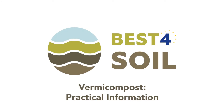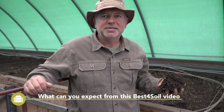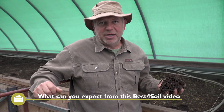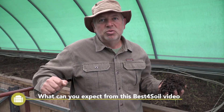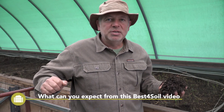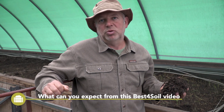Best for Soil: Vermicompost — Practical information. Hi, my name is Alfred Grand. The Best for Soil video provides an introduction to vermicompost production and application. At the end of the video you will find additional information on these topics. Please watch the other Best for Soil videos on compost and soil health related topics.